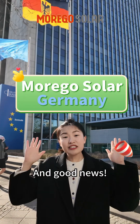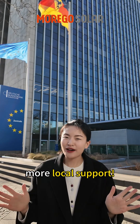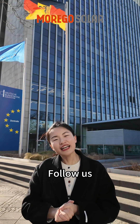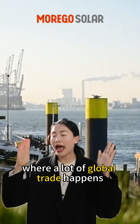Good news — our Germany office will be ready in August, so we can offer faster and more local support. Next stop: the port of Rotterdam. Let's explore one of Europe's largest ports, where a lot of global trade happens.